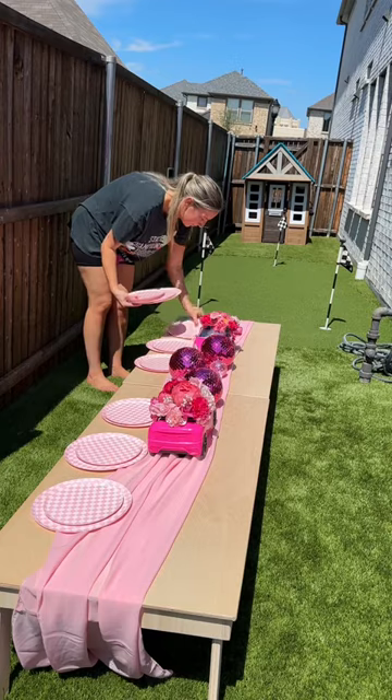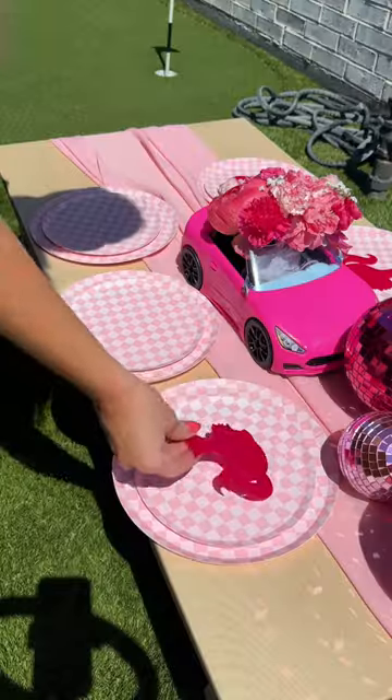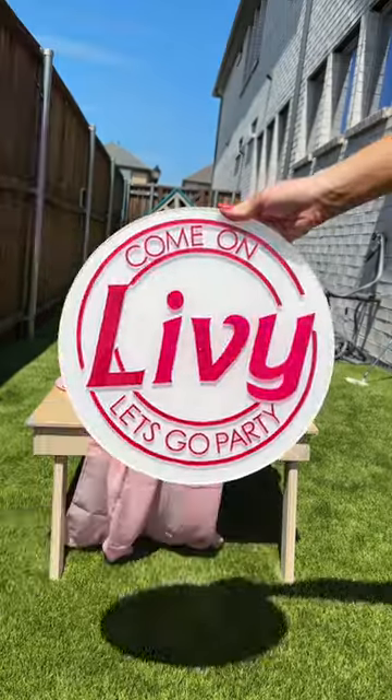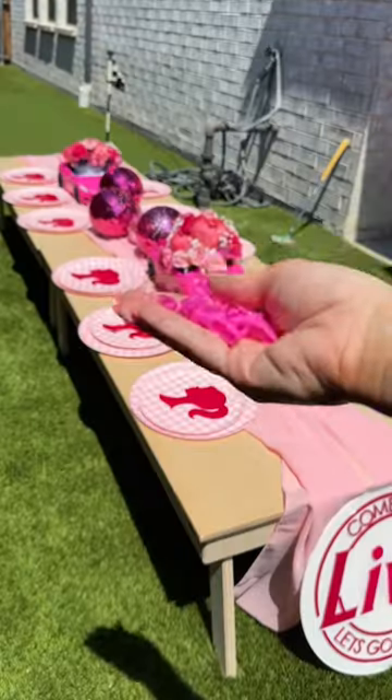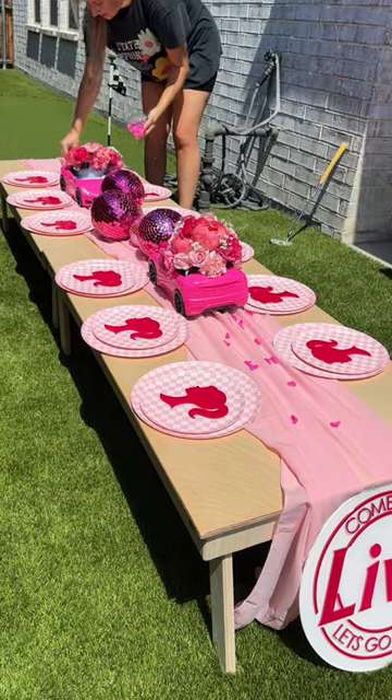I love layering plates together — I got these from Ellie and Piper, I will also tag them. The table runner and the Barbie cars are in my Amazon under Barbie party. L Brent Design and Detail also made these Barbie silhouettes for the centerpieces, and she also made this table sign — you can reach out to her on Instagram.